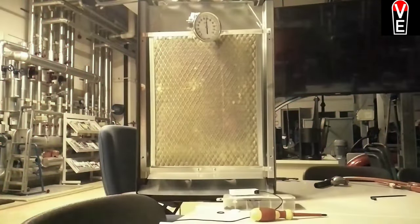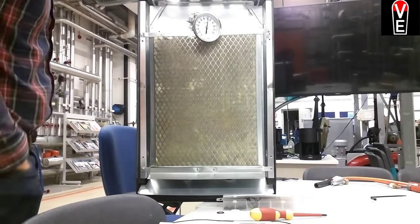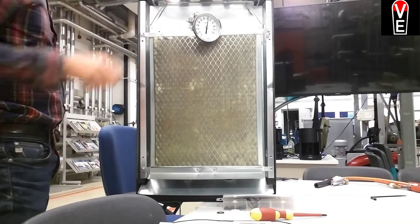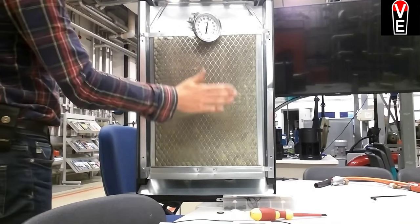I can feel the heat. Conventional catalytic heater. We can breathe this exhaust because it's just hydrogen. It's a nice heat.